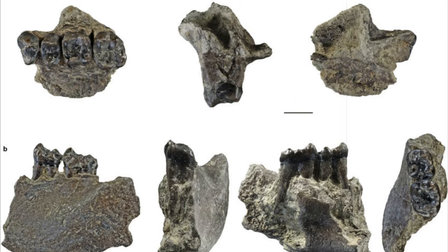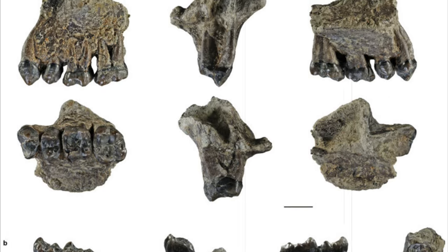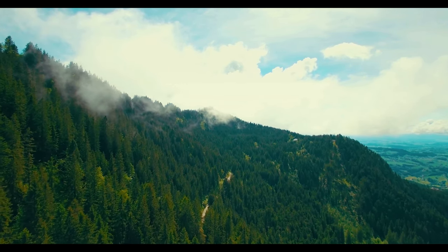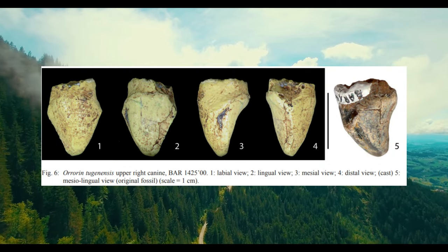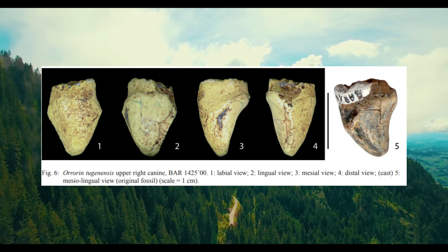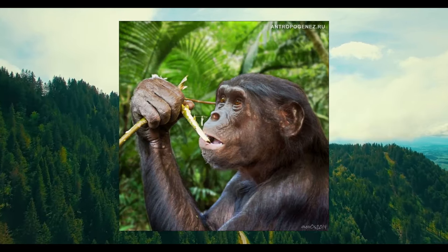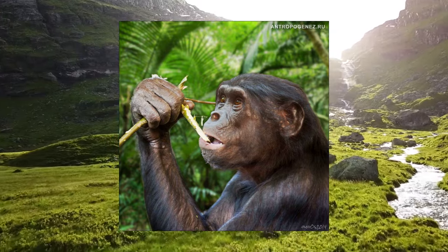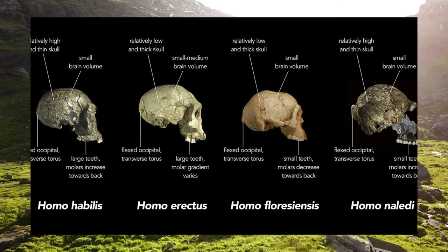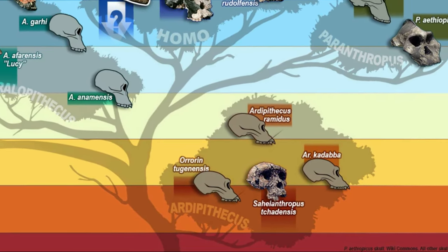Orrorin had small teeth relative to its body size. Its dentition differs from that found in Australopithecus in that its cheek teeth are smaller and less elongated, and its enamel is thicker. The dentition also differs in the presence of a mesial groove on the upper canines. The canines are ape-like but reduced, like those found in Miocene apes and female chimpanzees. Orrorin had small post-canines and was microdont like modern humans, whereas Australopithecus were megadonts. However, some researchers have denied this is compelling evidence that Orrorin was more closely related to modern humans than Australopithecus, as early members of the genus Homo — almost certainly direct ancestors of modern humans — were also megadonts. Orrorin is at the base of the human family tree and has more ape-like features than human-like ones, except that it walked upright on two legs.